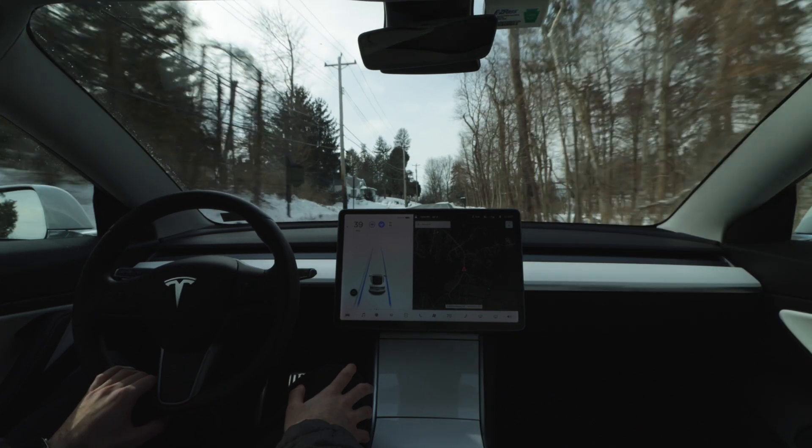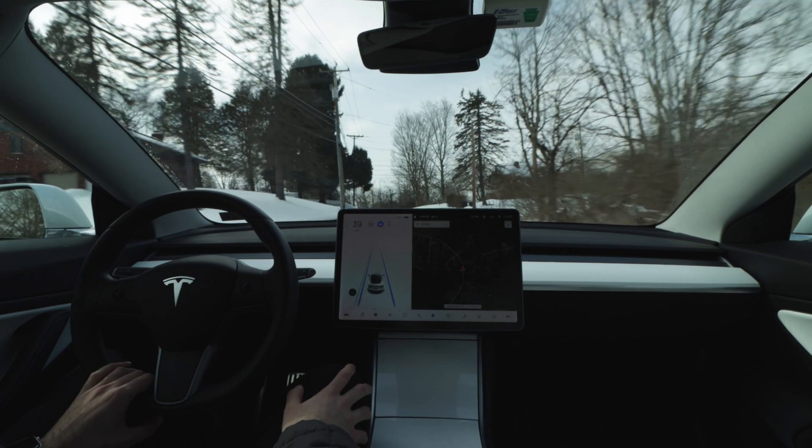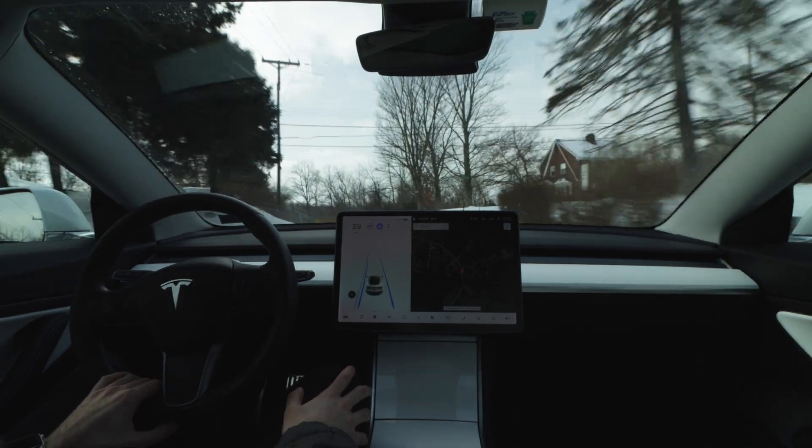Right off the bat, I'm going to warn you that today's video was pretty frustrating for me to make. I was testing autopilot on some back roads again, and I've been noticing that any time the car comes to the top of a hill and the road either bears to the left or the right, if it loses sight of the lane lines, it has a really hard time figuring out what to do next.